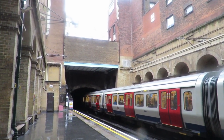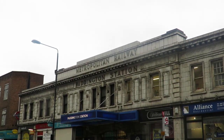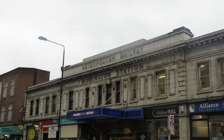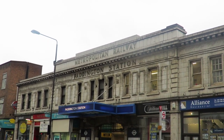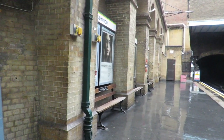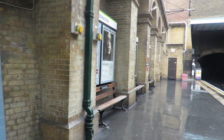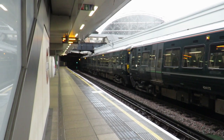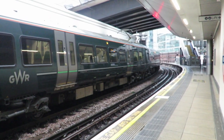The station that is the terminus of the original underground looks very different from however you would expect. Most people visit Paddington and go to the station that used to be known as Praed Street. This station has high brick walls with arches and has more in common with the other stations on the line. However, the station that is the first terminus of the underground is the one that runs alongside the mainline services out of Paddington. The station has a very different look because it has been rebuilt.